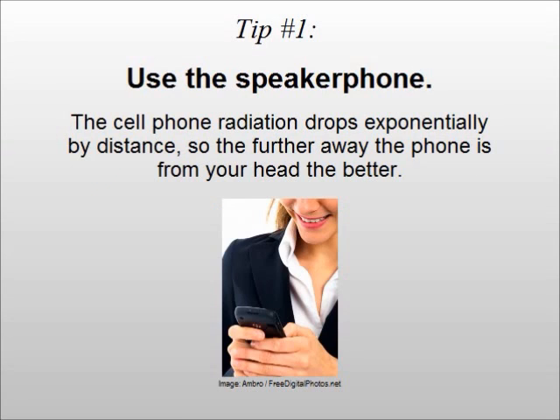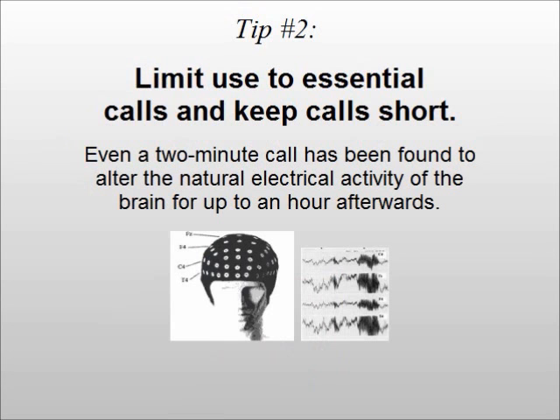Tip number one: use the speakerphone. The cell phone radiation drops exponentially by distance, so the further away the phone is from your head, the better.